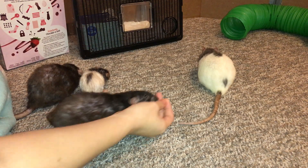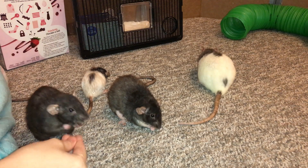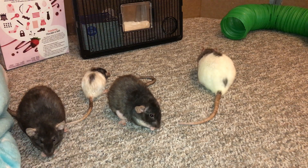So I will be getting these removed soon. I actually just set up an appointment on Monday for getting Donut checked out, and after that we will set up an appointment to get the lumps removed.